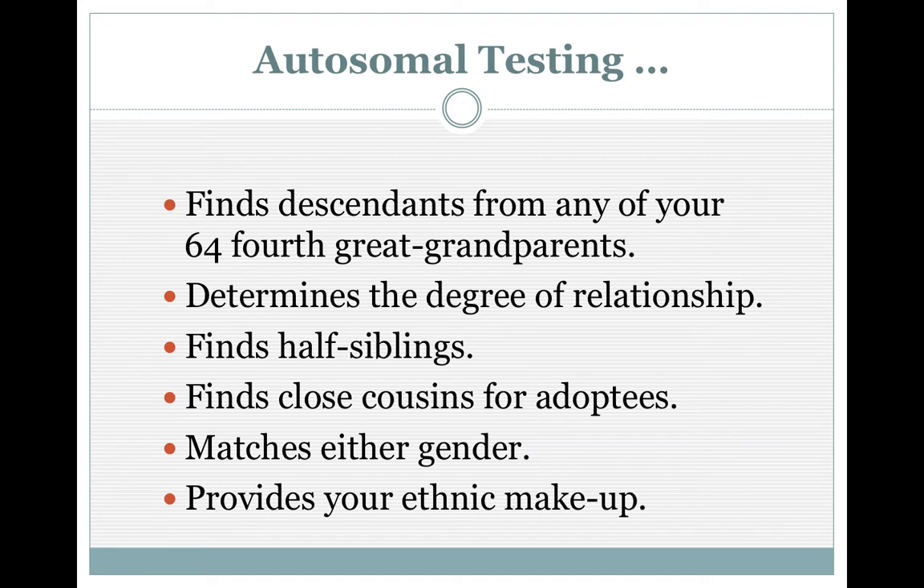Autosomal DNA matches either gender. Originally, if you had a Y chromosome, you matched only males. Males could take the mitochondria test, as well as females, but only females could take the mitochondria — the mother's mother's mother's line. Now everybody can match everybody, which is wonderful. It also provides your ethnic makeup, telling you if you're so much Western European, African, Asian, and whatever populations the particular company uses. And that varies — like was previously said — it's going to change due to the population basis they use.